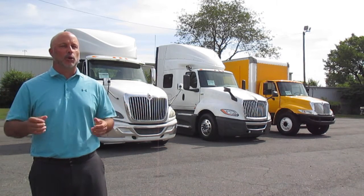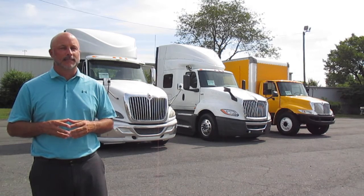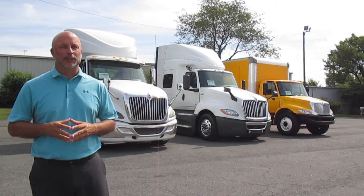Please take advantage of this special offer as the program expires at the end of 2022. This is Eddie Stedham with International Used Trucks of Charlotte and I look forward to working with you soon. Thank you.